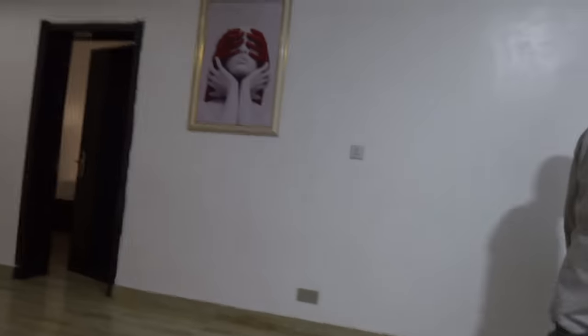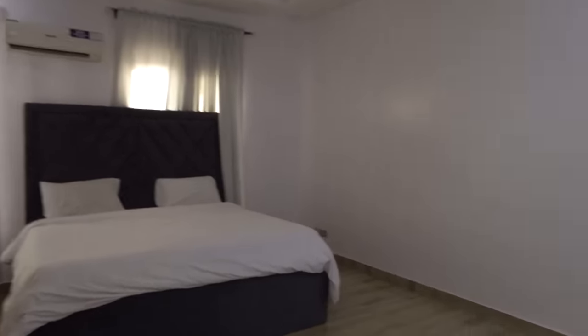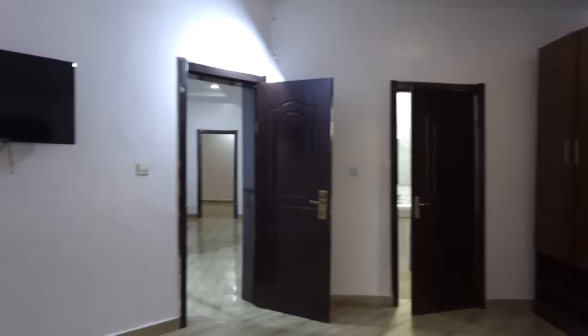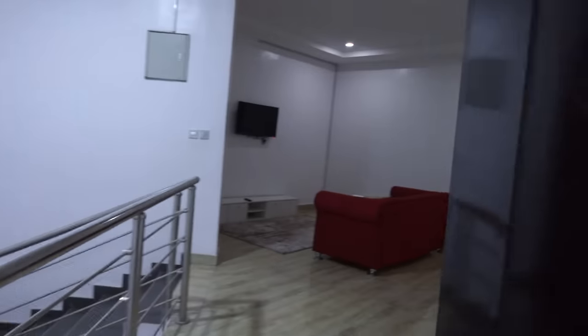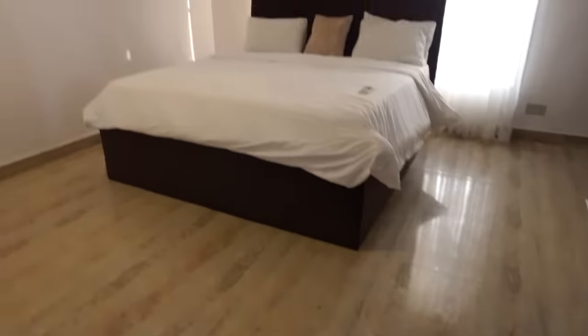This is the upstairs floor — they call it floor one here; in Canada we'd call it the second floor. This also comes furnished. It's a pretty standard room, very spacious. Rock hard mattresses again. You've got your washroom and everything you need. Pretty standard, and there's a second-floor living room. The second bedroom is pretty spacious as well.